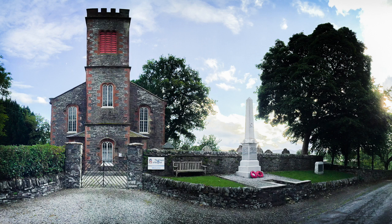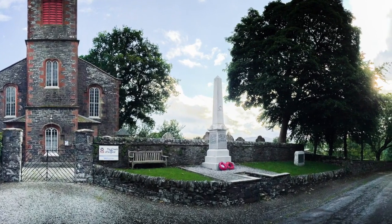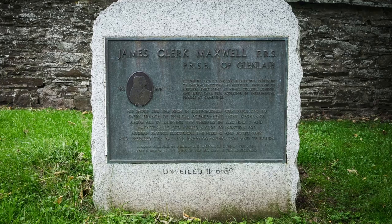This is Parton Kirk, which was built in 1834. In front of it is the War Memorial, and to the right of that a smaller memorial to James Clerk Maxwell — the brass plaque set in granite.